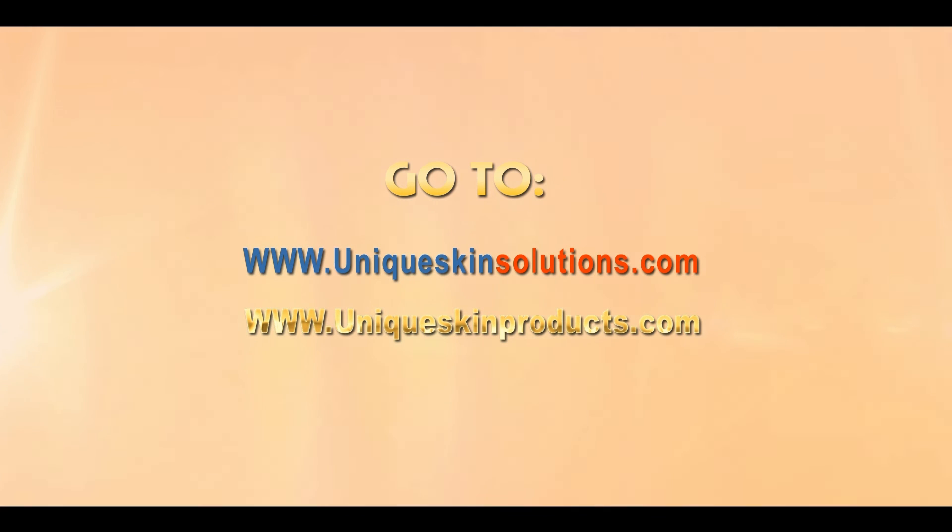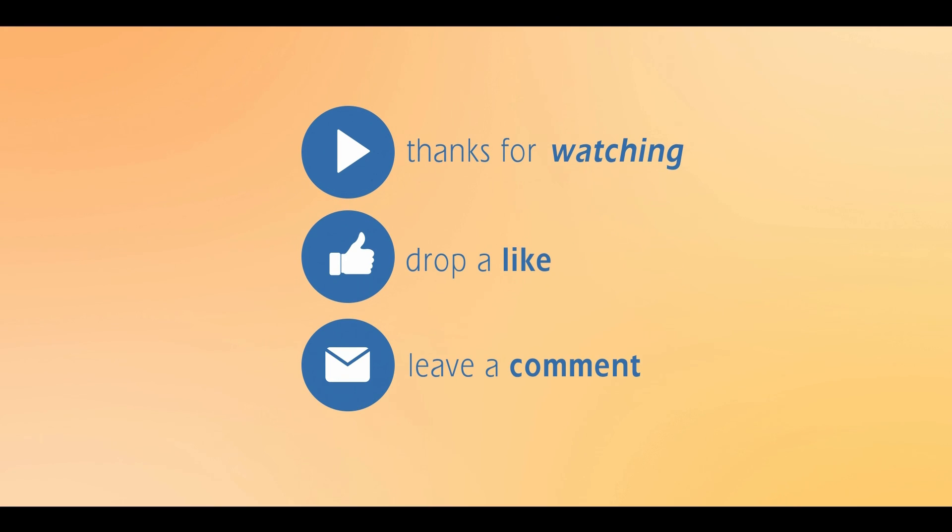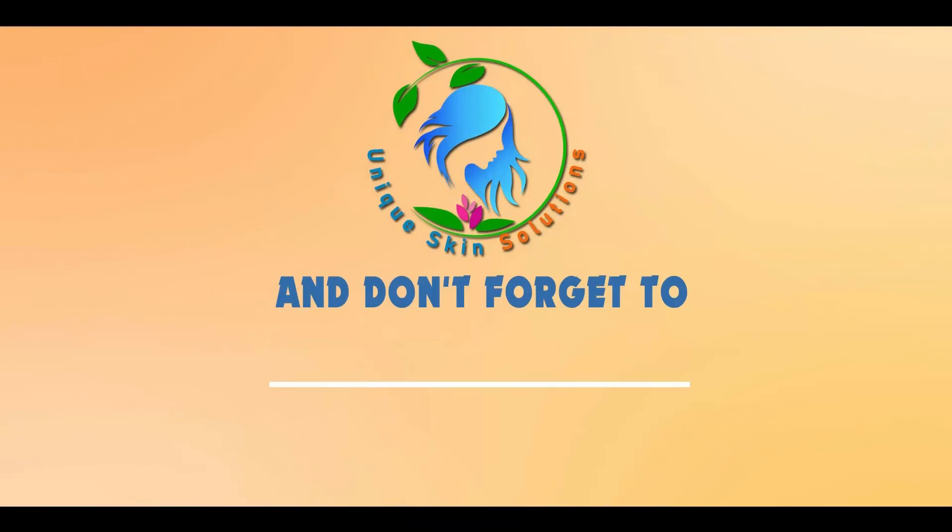We hope you gained good knowledge regarding stretch marks, their causes, treatments, and modalities. We hope it will help you to get rid of stretch marks you have been suffering from. Thank you so much for watching.